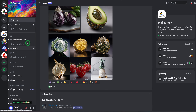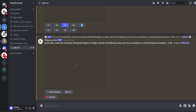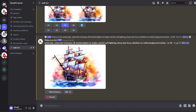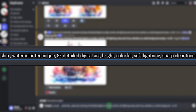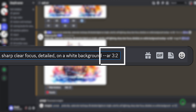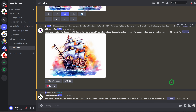Once you come into Midjourney, you can see what other people are creating. You could use any of the rooms to create, or you could create your own private server where you can create your own images. I have a private server — I'll click on that, choose one of the channels I've created, and we'll be creating a watercolor wall art. I'll click the slash command, type 'imagine,' then paste this prompt: pirate ship, watercolor technique, 8K detail digital art, bright color, soft lighting, sharp, clear focus, detailed on white background, with my desired dimensions.